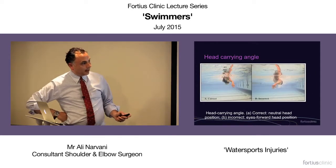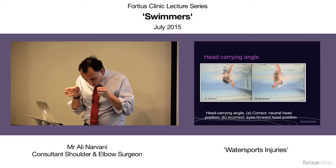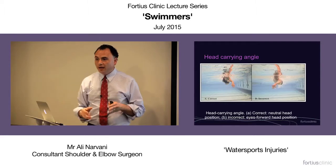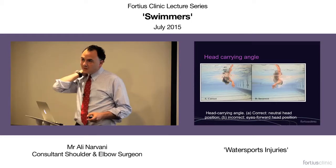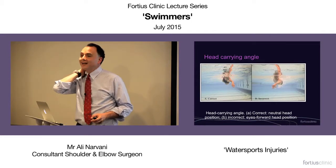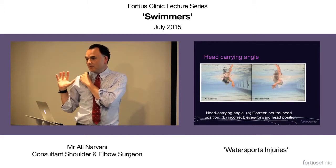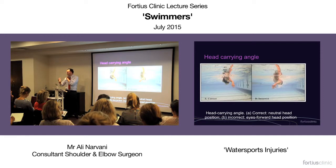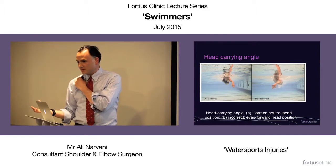Head carrying angle: during the pull-through the head should be in the water — it should not be looking forward. As you look forward, because of the muscles used to extend the neck, you're tightening the scapula and preventing it from moving in its normal way. Therefore, if the scapula is not mobilizing normally, that can also lead to secondary impingement.